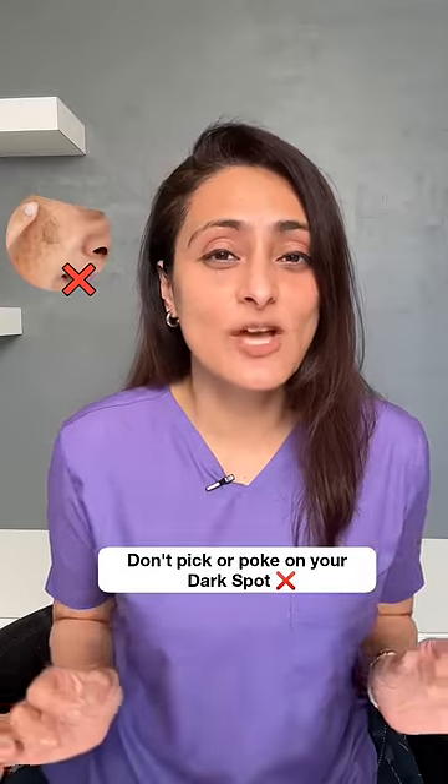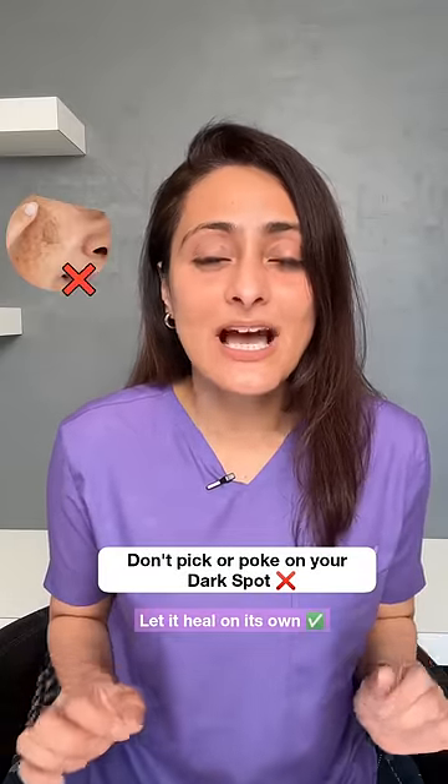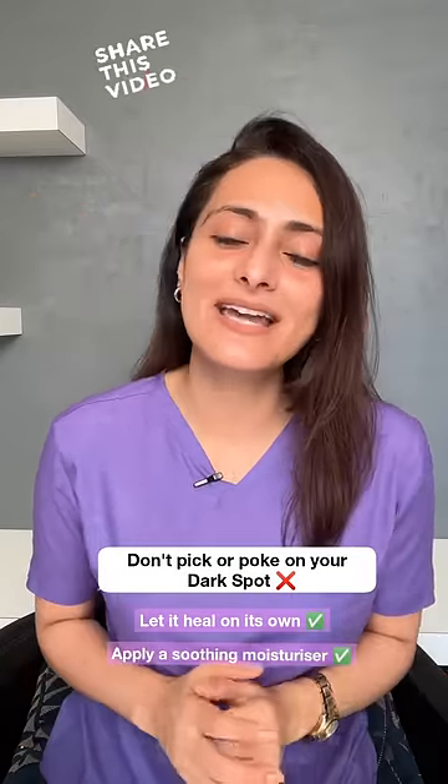Don't pick or poke at your dark spots. Just let it be, let it heal, apply a soothing moisturizer, and it will get better.